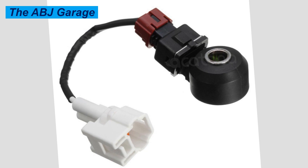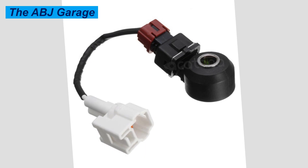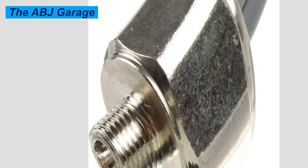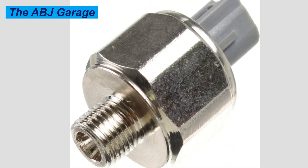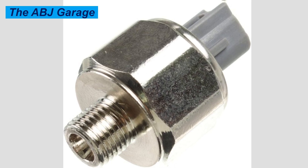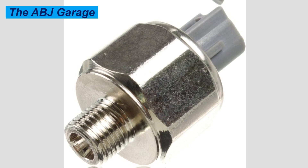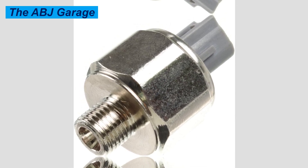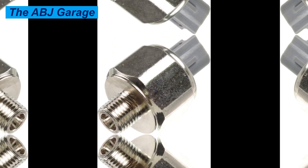Always make sure you are attending to any abnormal noises or vibrations coming from the engine. If you notice knocking noise, power loss, or a check engine light, it should be diagnosed as soon as possible — an easy fix now can prevent costly repairs down the line. That is all we have for you regarding the top symptoms of a failing knock sensor. If you found this video helpful, please smash the like button, consider subscribing, and turn on notifications so you will be first to get notified whenever we upload a new video.